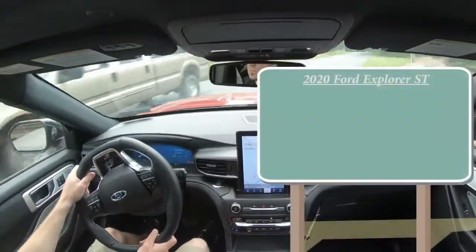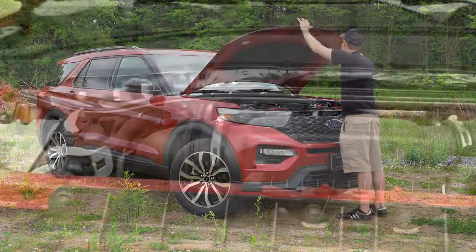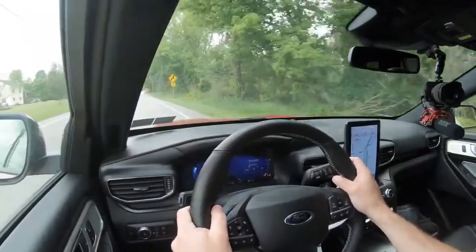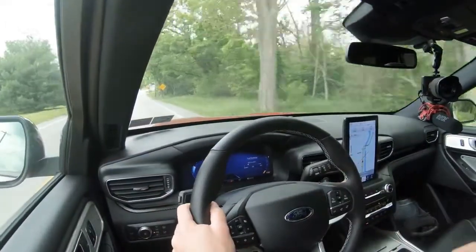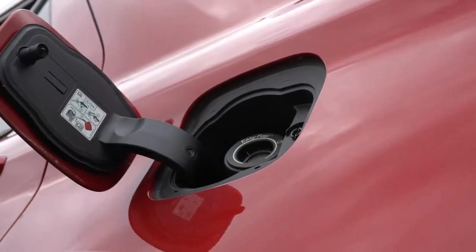Let's jump right into it. Starting with pricing: MSRP for the 2020 Explorer ST starts at $54,740. Powering the beast is a 3.0-liter twin-turbo V6 putting out 400 horsepower at 5,500 RPM and 415 lb-ft of torque at 3,500 RPM. Power goes to all four wheels via Ford's intelligent four-wheel-drive system and a 10-speed automatic with paddle shifters. Top speed is 143 mph; 0-60 is 5.3 seconds. MPG comes in at 18 city, 24 highway — premium fuel recommended.